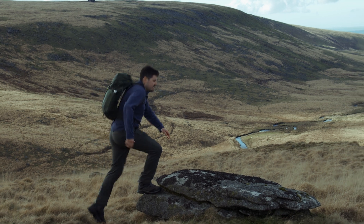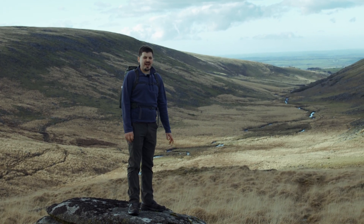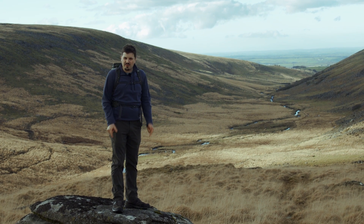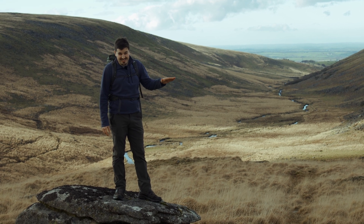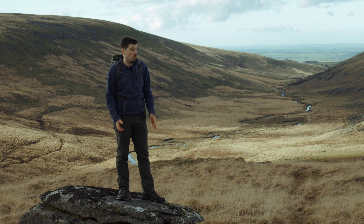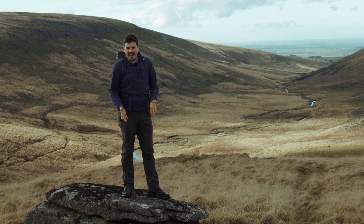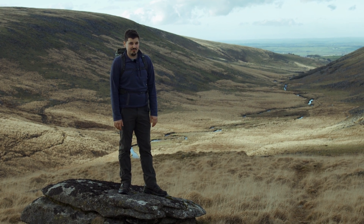But this process, remarkable as it is, still doesn't go all the way to explain exactly why these tors are so stark and prominent. For that, we need to fast forward those last 64 million years to what, geologically speaking, is almost the present day, and look at a feature of Britain's surprisingly recent history: glaciers.